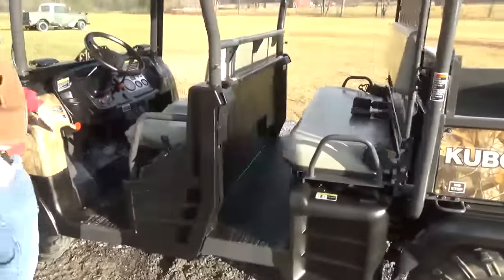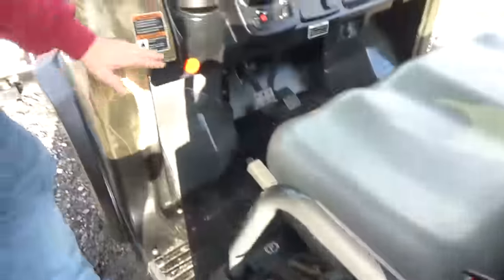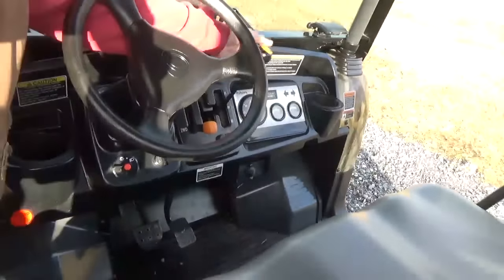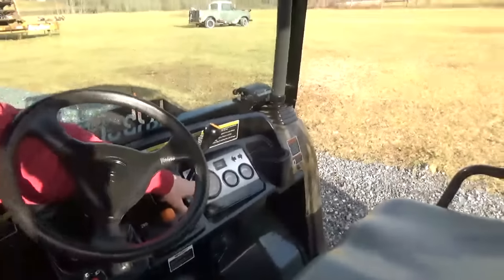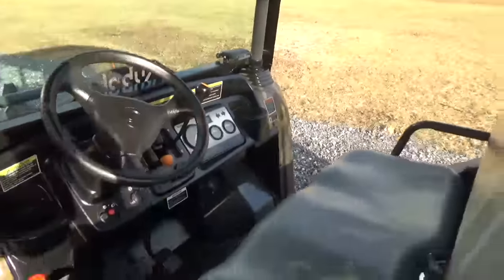Up here in the cab you'll have a parking brake and up and down for the dump bed. Coming over here, you have your horn, lights, ignition, and power steering. There's a three-range hydrostat with reverse, and up and down for the snow plow. You also have a speedometer, hour meter, temperature gauge, fuel gauge, and twin cup holders.